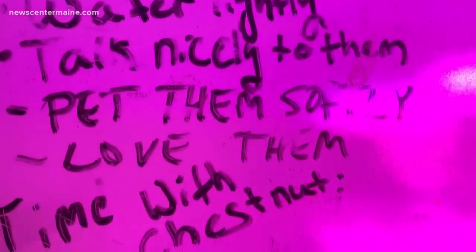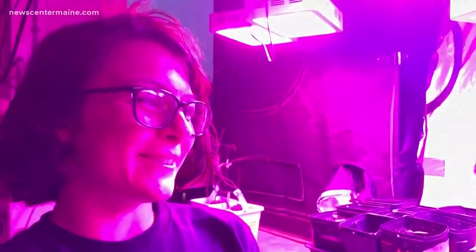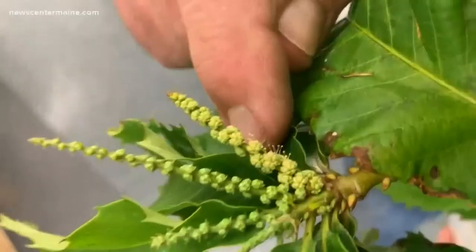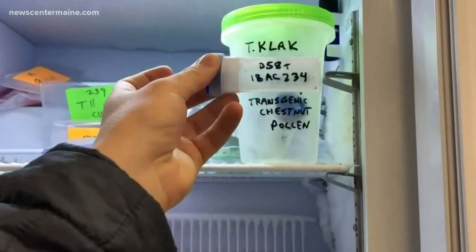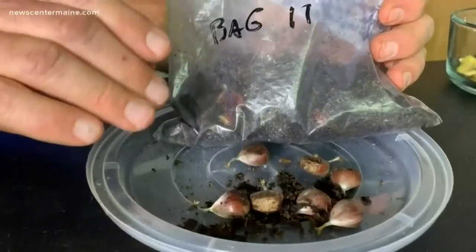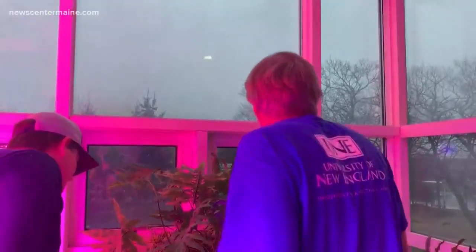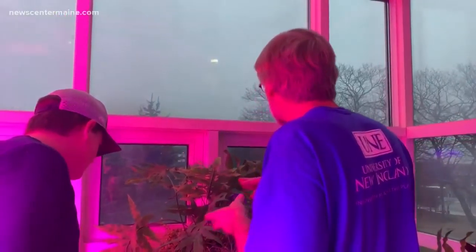The team regulates the plants' light, humidity, and water pH levels — and they even talk to the plants. 'I just told them they're doing great, and that I'm proud of them and that I love them.' Professor Clack and his students are now collecting the pollen with the wheat gene and freezing it. They're awaiting approval from the USDA, and if permitted, they will cross the pollen created in the lab with the wild trees in Maine as they try to bring back the species.